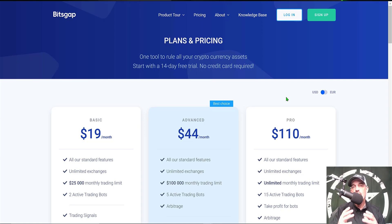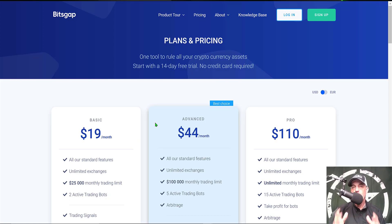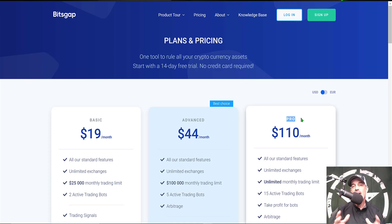After that 14-day free trial expires you could get started for an investment of $19 a month, and that would allow you to deploy two active trading bots. If you wanted to deploy a few more bots you could step up to the advanced plan and that would get you five active trading bots. The plan that I use is the pro plan because I typically have somewhere between 10 to 15 active grid trading bots at any given time.